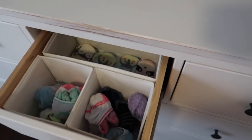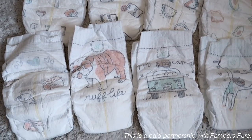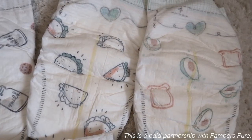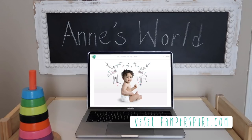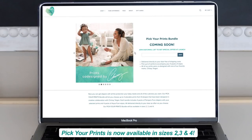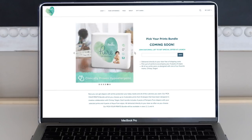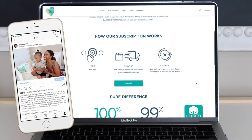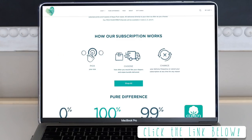I am using the Ikea Skubb boxes to organize her drawers as we did before. And we are still using Pampers Pure diapers — I have an important message to share. Something new from Pampers Pure: you can now pick your prints in the bundles that you choose. You can pick up to four adorable prints from eight designs designed in creative collaboration with Chrissy Teigen. Each bundle includes four packs of Pampers Pure diapers with your selected prints and four packs of Aqua Pure wipes. Right now you can get $7 off your bundle when you subscribe for a limited time, so hurry and click the link below. Definitely click the link so you never run out of your favorite diapers and wipes.